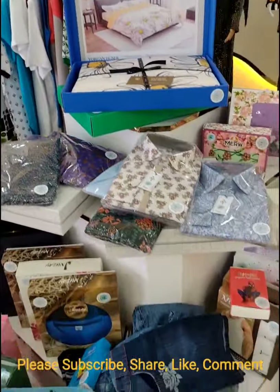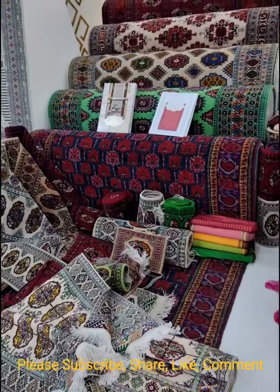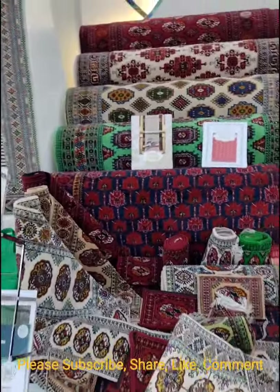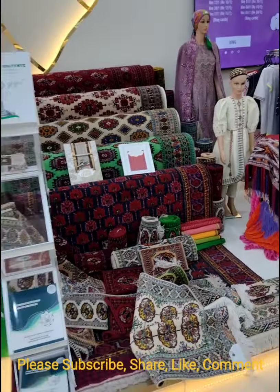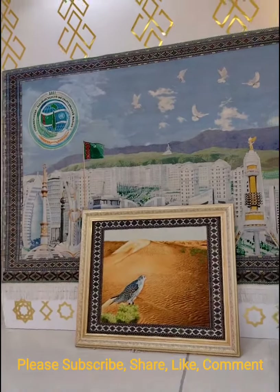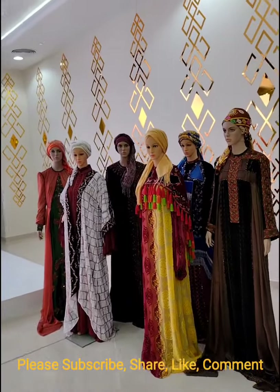These items are made in Turkmenistan, and they have colourful carpets as well. If you've ever come across some of these carpets, you should know that they are made in Turkmenistan. There are also beautiful wall paintings about Turkmenistan and the traditional lady dresses of the Turkmenistan people.